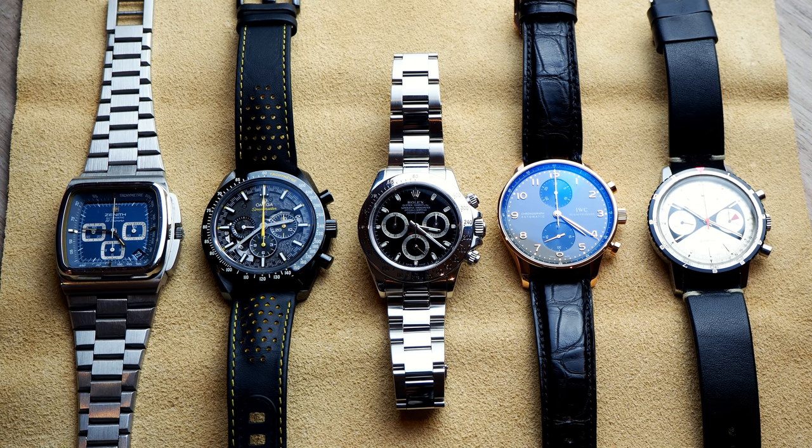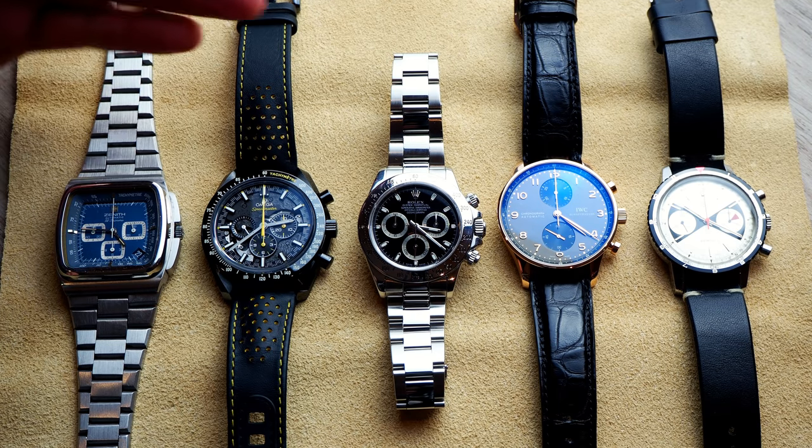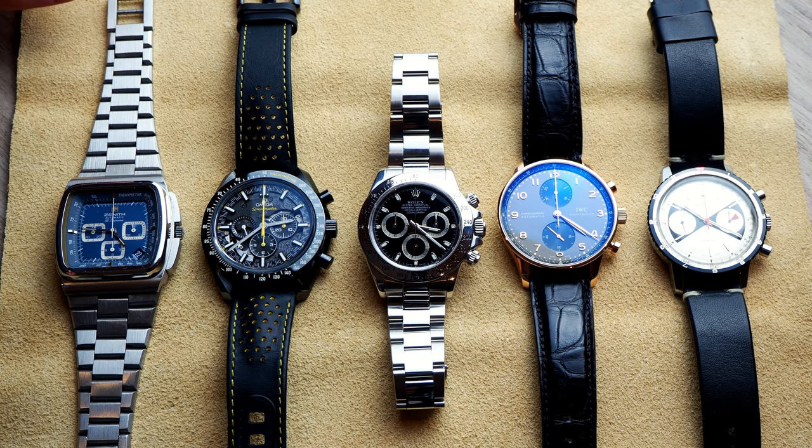And here we have a heck of a selection. We've got things from the madness of the 70s on the left, ceramic — the Ceramic Speedmaster — the Daytona in the middle, of course classic. An interesting IWC Portuguese in gold — 18-carat rose gold — which is a strong colour, very different to the yellow gold you might normally see. The variation in colours between the hands and the dial is fantastic. And then we have a late 60s Breitling Sprint, which is an interesting one.